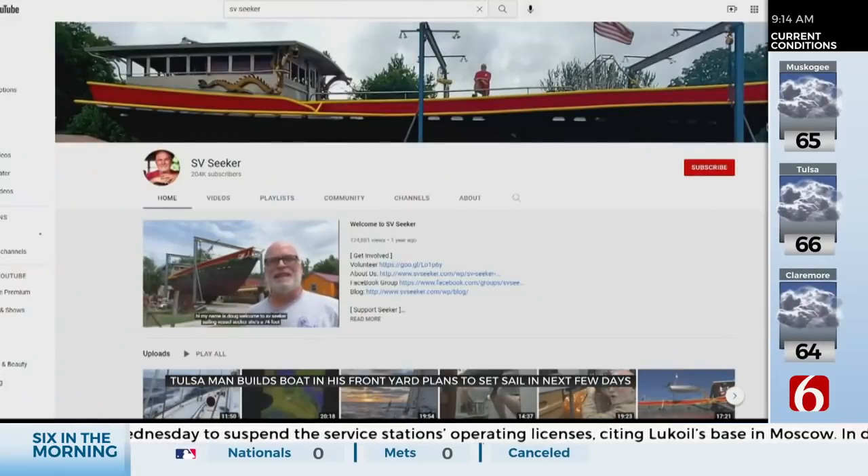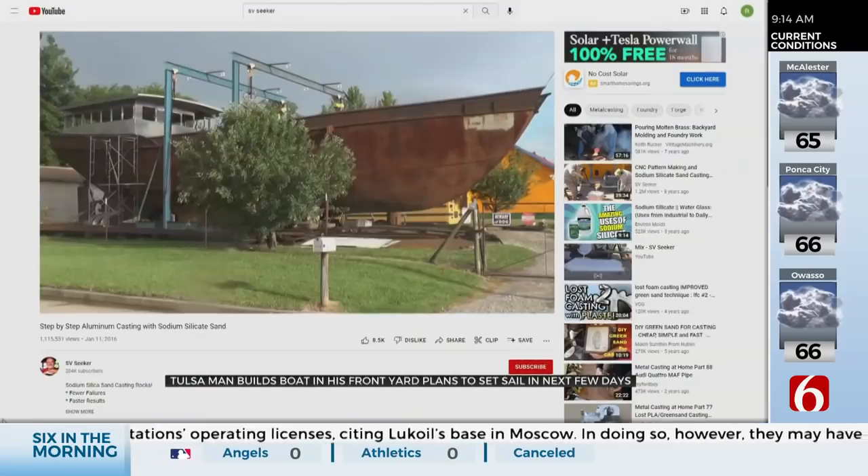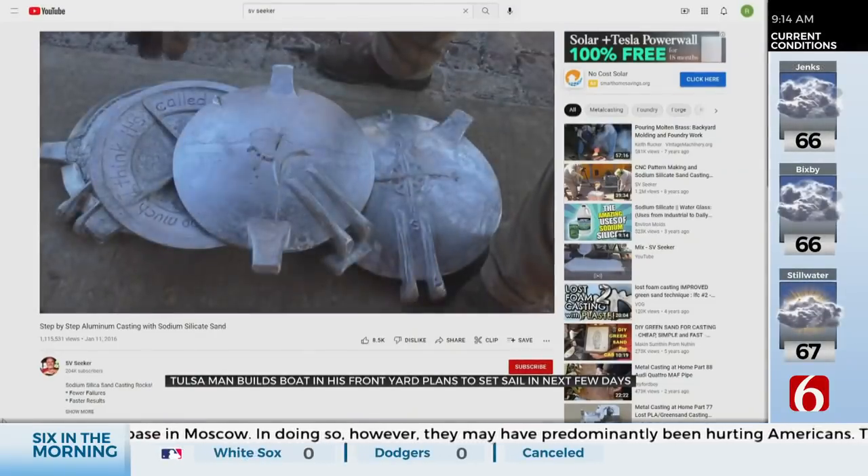Hi, my name is Doug. Welcome to SV Seeker. Because he's documented his journey through hundreds of YouTube videos, he's had people from all over the country give advice, and some have even come out to help, like Greg Cotton.